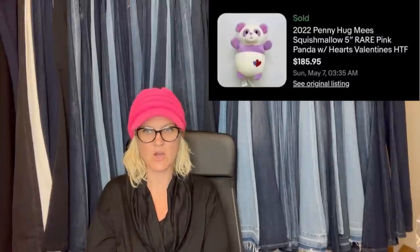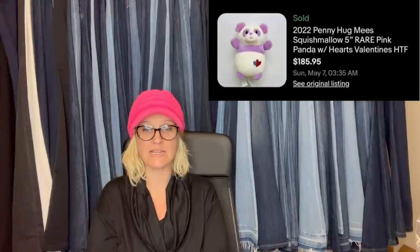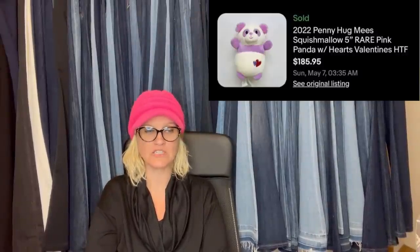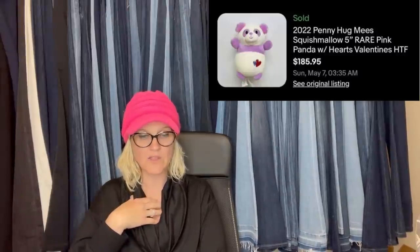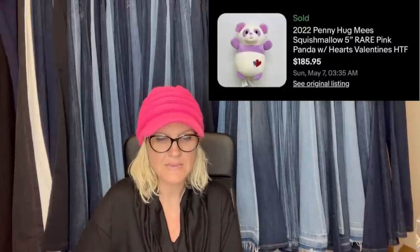Be on the lookout for this small Squishmallow Panda with hearts. I found this one at the Goodwill bins — it's only five inches tall, so it must have cost less than a dollar. Turns out it is a super rare edition in high demand with collectors. It sold even without its tags for $185 plus shipping in three days. From 2022 — probably discontinued.